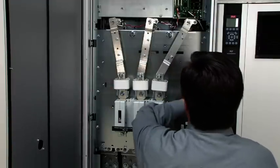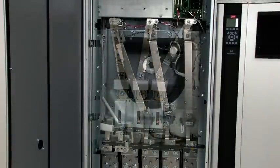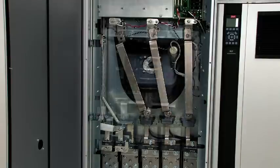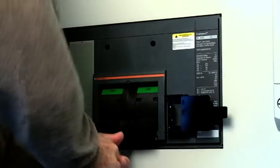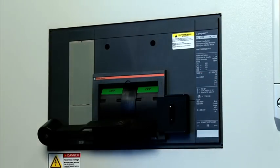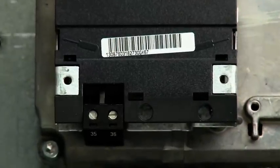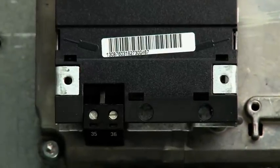Danfoss integrates and guarantees the function of power options like fuses, load sharing, RFI and circuit breakers – accessories vital for high-power motor control – as well as practical options such as 24-volt auxiliary power supplies.